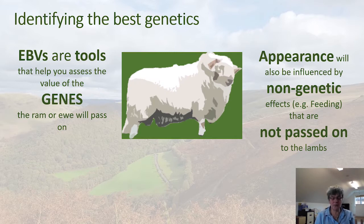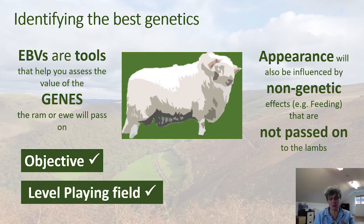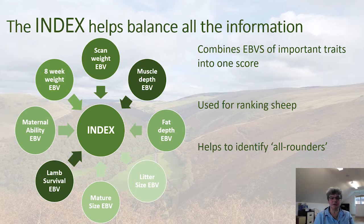EBVs are tools that can help us tweak various traits and assess the value of the genes that a ram or ewe will pass on to their progeny. It's much more effective for these traits than appearance, because appearance is also influenced by non-genetic effects such as feeding, which aren't passed on to lambs. EBVs are an objective way of comparing rams on a level playing field. We also have an index that combines all EBVs into one score to help rank sheep — identifying the all-rounders, which is exactly what we need in hill sheep.